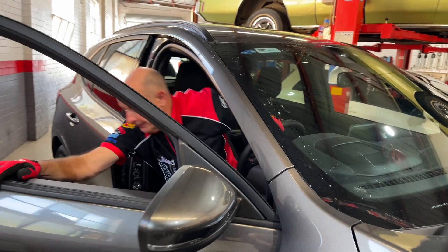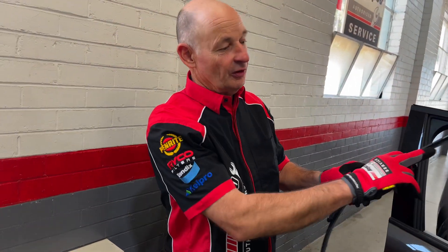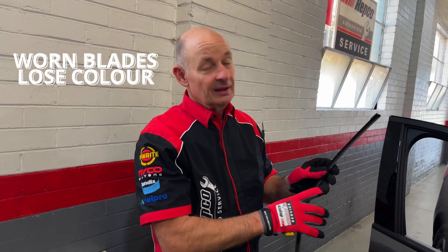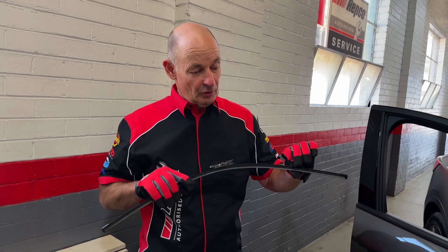I'm going to show you a worn out wiper now. This wiper has clearly worn out. It's lost its color — it's no longer black. It's a gray color, and when they're gray that means that the UV rays have worn them out.